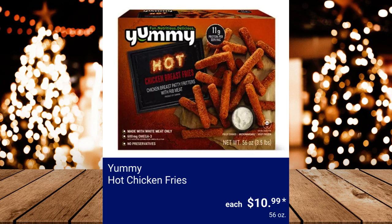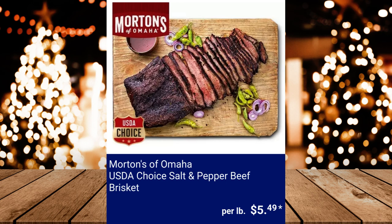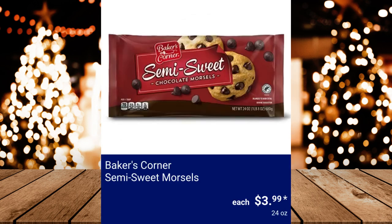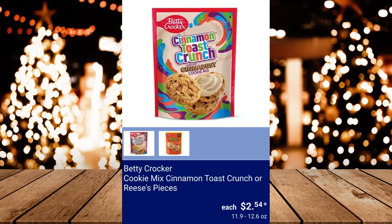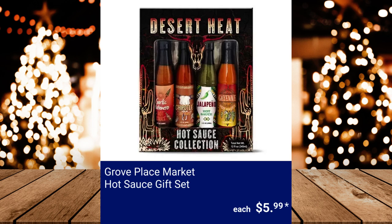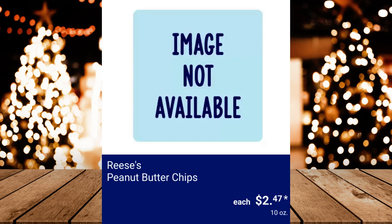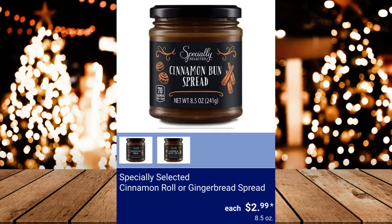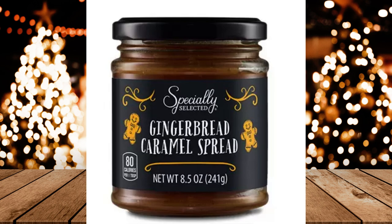Morton's of Omaha USDA Choice Salt and Pepper Beef Brisket, $5.49 per pound. Whole Boneless Pork Butt Roast, $1.89 per pound. Baker's Corner Semi-Sweet Morsels, $3.99. Betty Crocker Cookie Mix — Cinnamon Toast Crunch or Reese's Pieces, $2.54. Grove Place Market Hot Sauce Gift Set, $5.99. Reese's Peanut Butter Chips, $2.47. Oregano Christmas Shaped Pasta, $2.69. Specially Selected Cinnamon Roll or Gingerbread Spread, $2.99–$3.99.